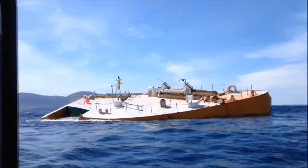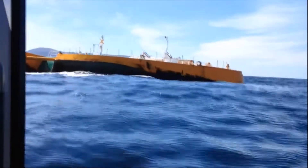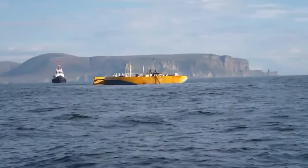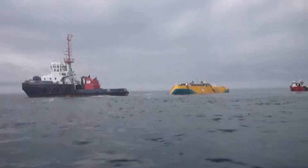A European tech developer created a wave energy converter disguised as a boat. The design aims to produce energy while protecting the device from salty water problems.